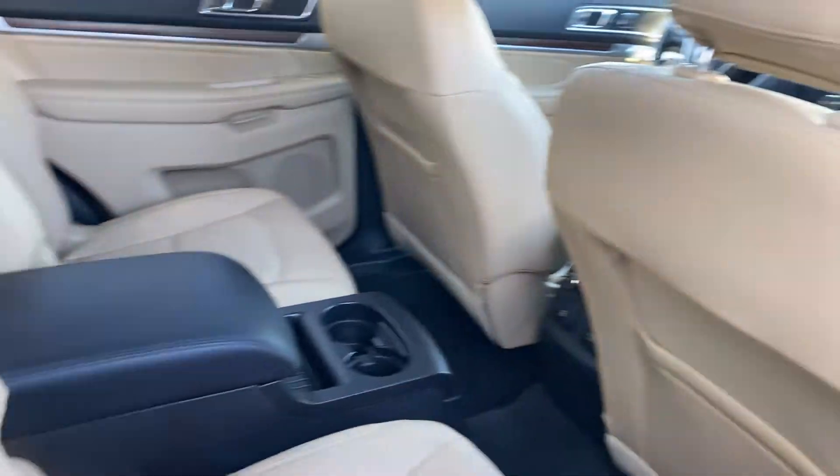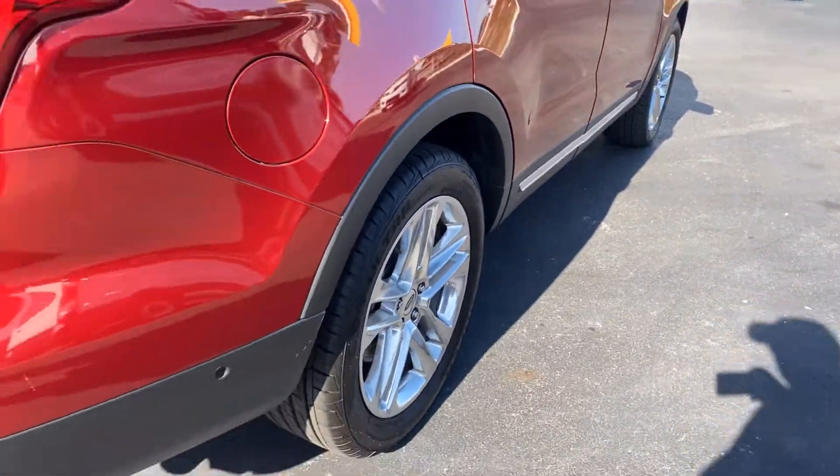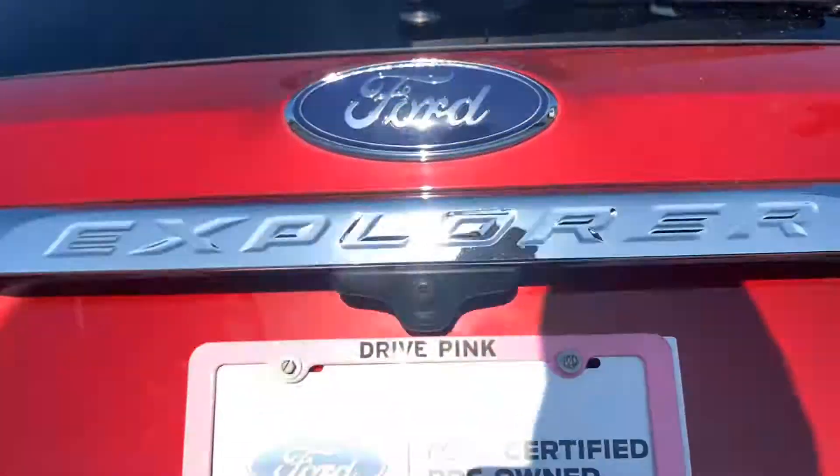Captain's chairs in the second row, aluminum wheels, backup sensors, backup camera, and power tailgate.